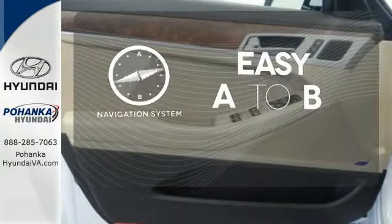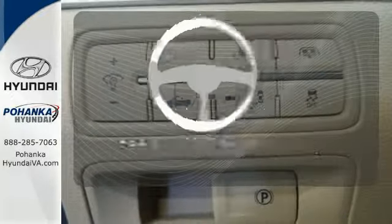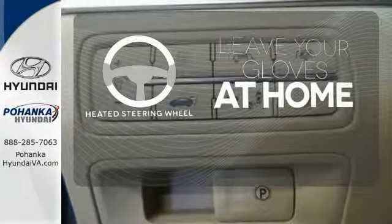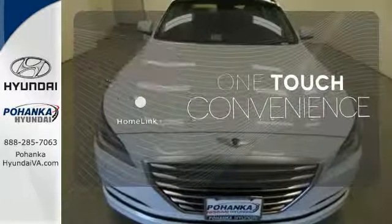Feel confident getting from point A to point B with the navigation system. Leave your driving gloves at home, thanks to the heated steering wheel. With Homelink, one touch makes your arrival as welcoming as if you'd never left.